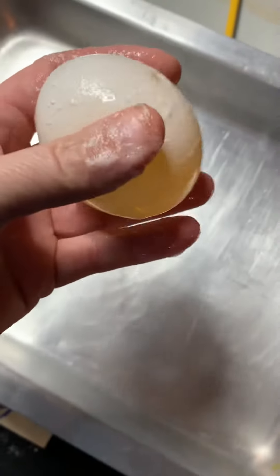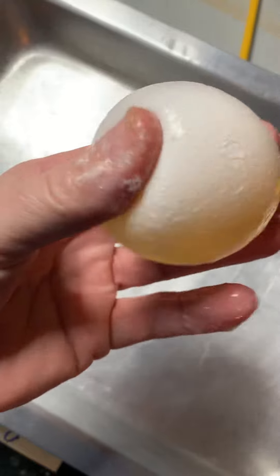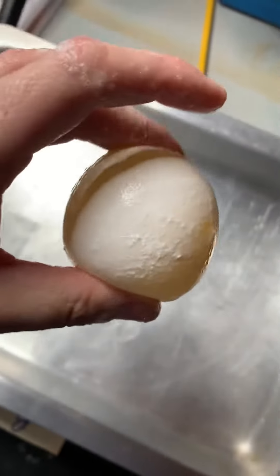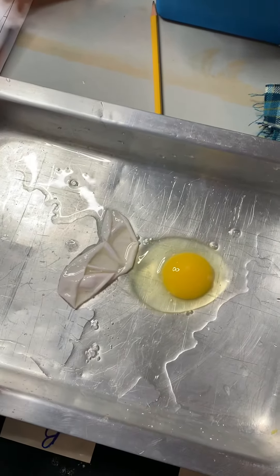Okay, so here's the egg. It does feel really plump. You can see it's super squishy. I guess you can see using this camera better than that other one, huh? Okay, so I'm going to try to bounce it and see what happens. Hopefully it doesn't break open. Oh! It did break open!